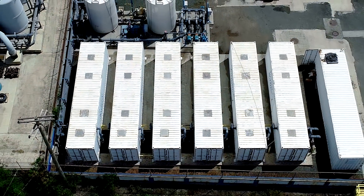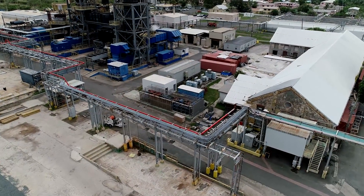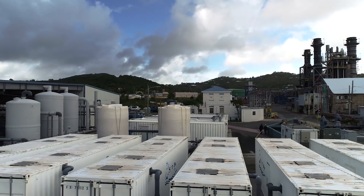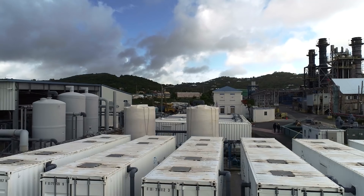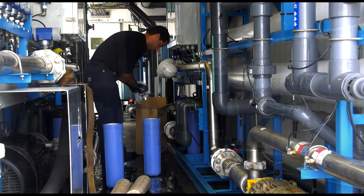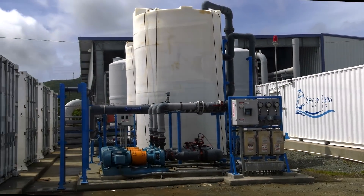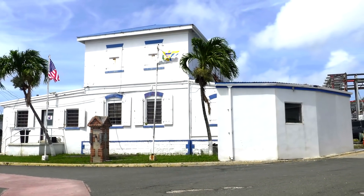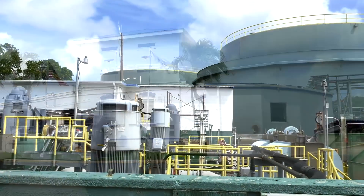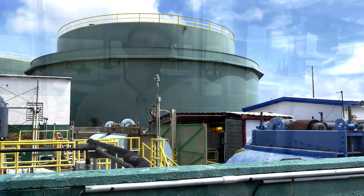Initially, these units were intended to be a temporary solution while the authority's thermal desalination equipment was being refurbished. However, WAPA soon realized these units could greatly enhance operations. By utilizing state-of-the-art reverse osmosis technology, Seven Seas Water was able to produce highly reliable drinking water at a water sales price to WAPA that was 40 percent less than WAPA's internal cost to desalinate water using their existing thermal desalination plant.